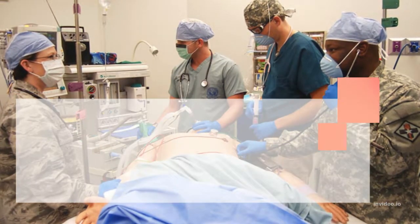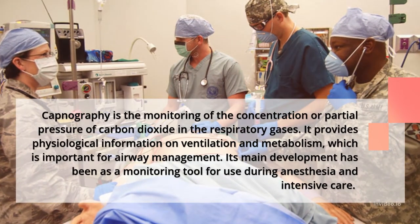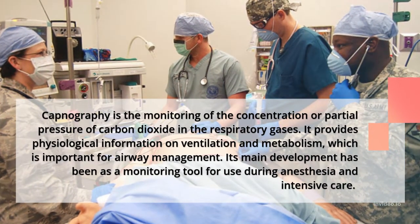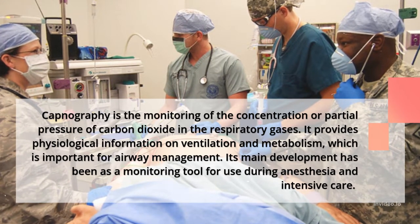Capnography is the monitoring of the concentration or partial pressure of carbon dioxide in the respiratory gases. It provides physiological information on ventilation and metabolism, which is important for airway management.